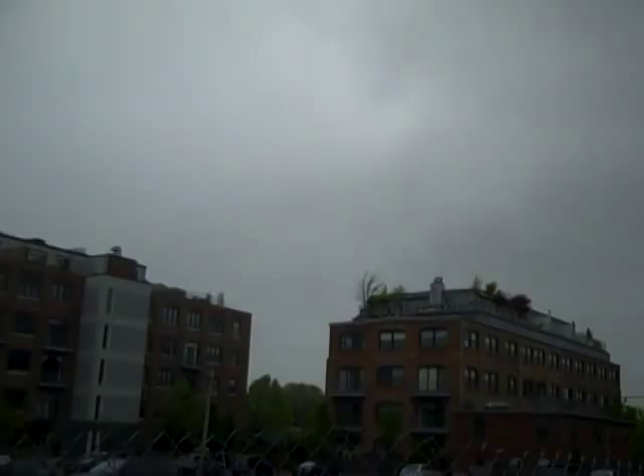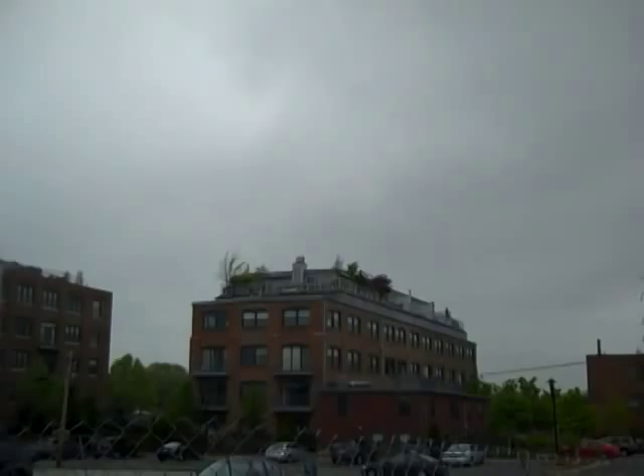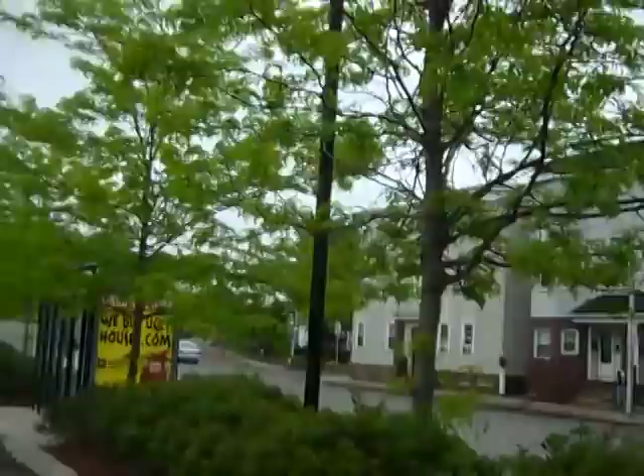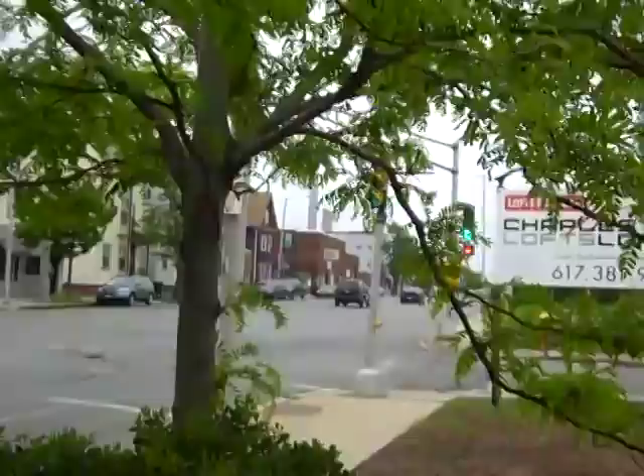Next to it, to the right, is a 28-unit building at 210 Broadway. That is 43 Charlton. This is 210 Broadway. And this is Route 99, which comes off Route 16, and it's one mile to the north end, to Boston.